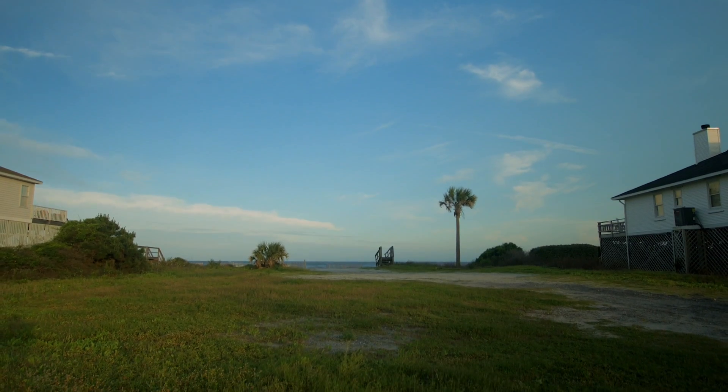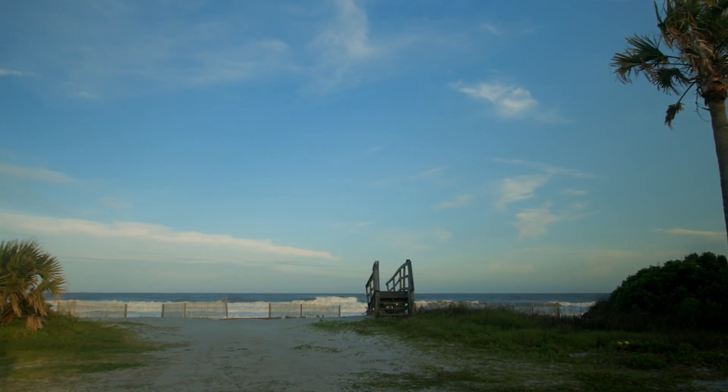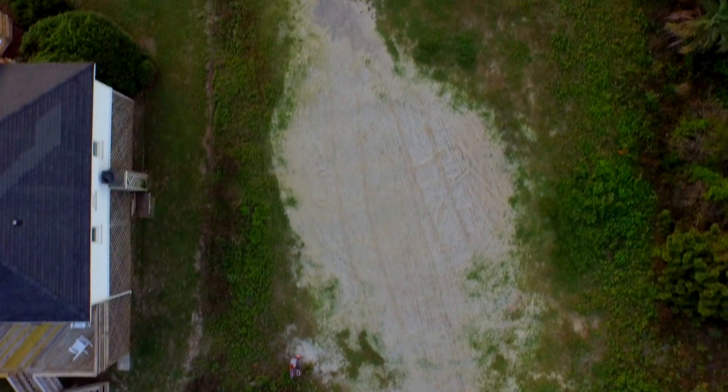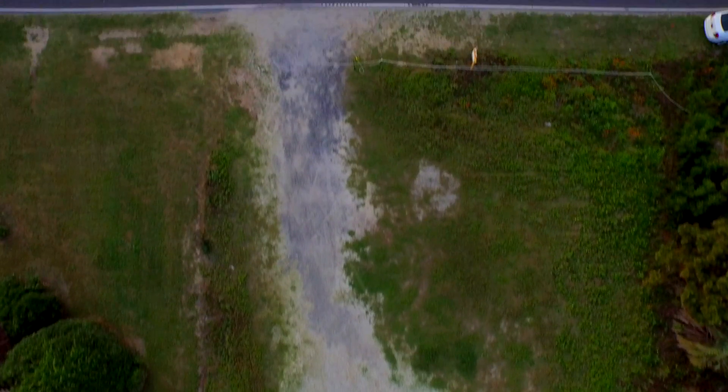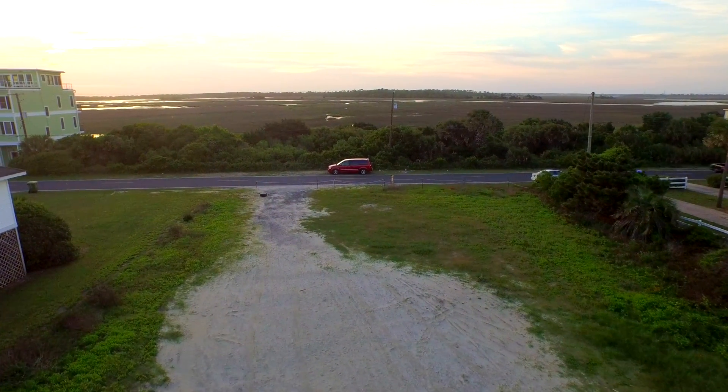The next lot we're going to visit is at 1611 East Ashley Avenue, so it's on the same end of the island on Folley Beach. This lot is a third of an acre, a little over a third of an acre, and the lot is 100 by 147. So it's a pretty big lot — they say it's a lot and a half.